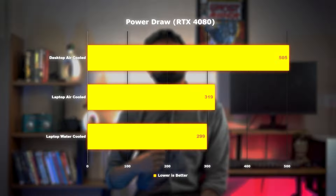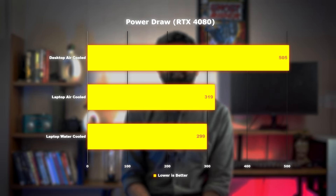And when the desktop is seen producing very little noise, it consumes more power. This means your performance will naturally be much better on the desktop.